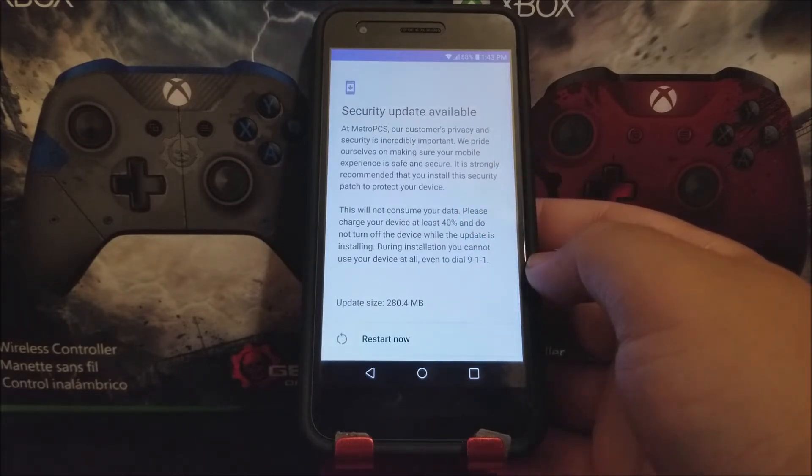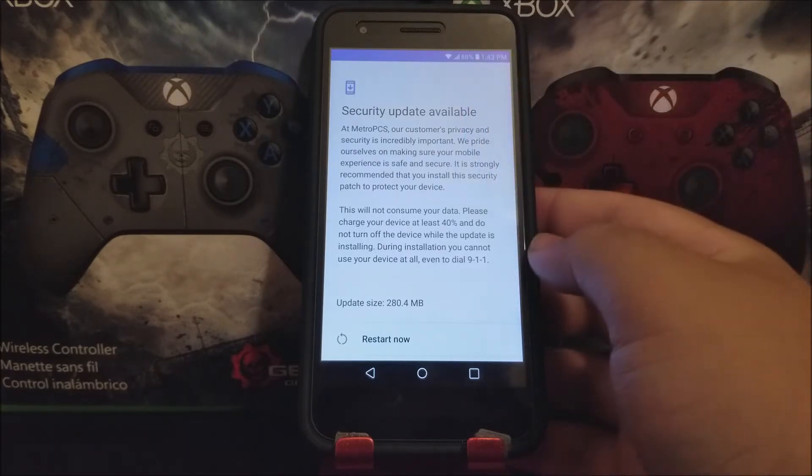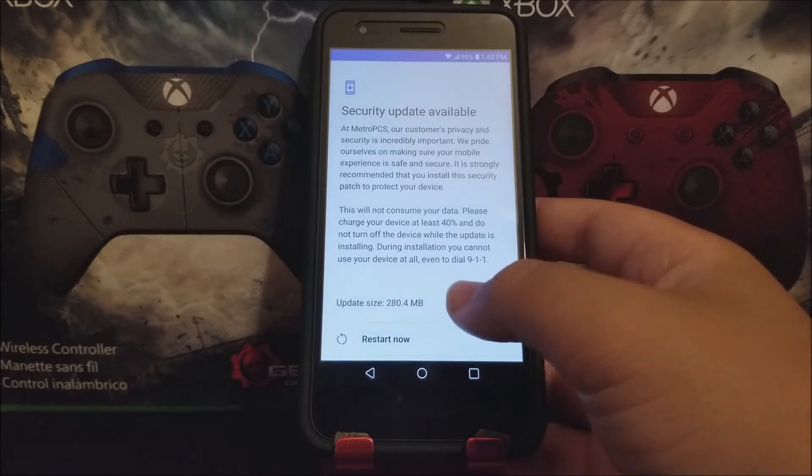Please charge your device at least 40% — my battery is at 88% — and do not turn off the device while the update is installing. During installation you cannot use your device at all, even to dial 9-1-1. And as you can see here, the update size is 280.4 megabytes.